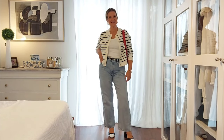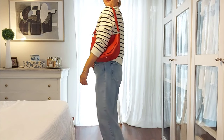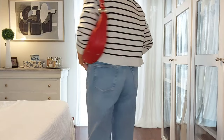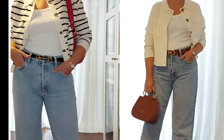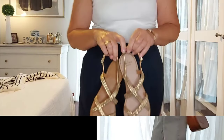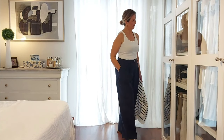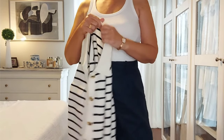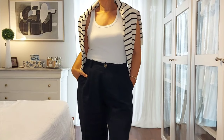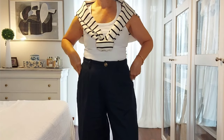I added my Lancaster red bag for a pop of color, and just like that we have a completely different look. A pair of gold Cezanne flat sandals work perfectly with my linen wide leg navy blue trousers and a white tank top to keep it casual. I'm wearing the striped Betty over my shoulders. This outfit is perfect for a daytime walk, and if the weather cools down you have an extra layer.